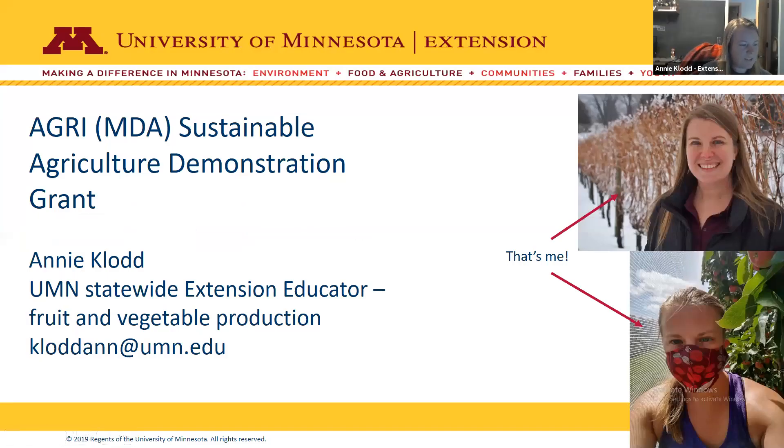I'm a University of Minnesota Statewide Extension Educator for Fruit Crops and was part of the Asparagus Project. I'm going to spend a couple minutes talking about the Agri Sustainable Agriculture Demonstration Grant through the Minnesota Department of Agriculture. I'm not an MDA employee — I work for Extension — but I'm familiar with this grant from helping different farmers apply for it.